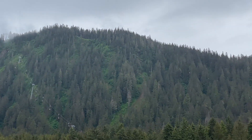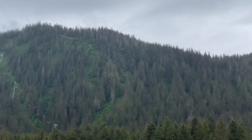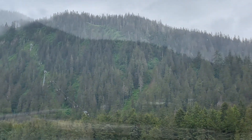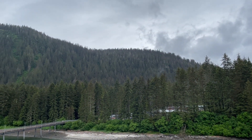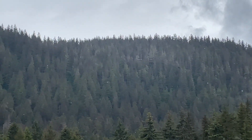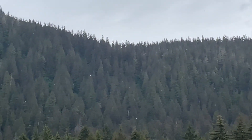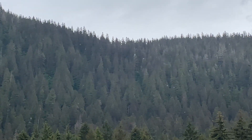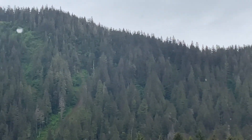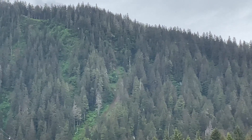I wasn't sure if the zip line excursion was running today due to the weather, but I can now hear the sound of the devices that carry zip liners down the mountain. I can see them moving — little red dots out there. I'm going to try to get some footage of the folks coming next. This is the tallest and fastest zip line in the country.